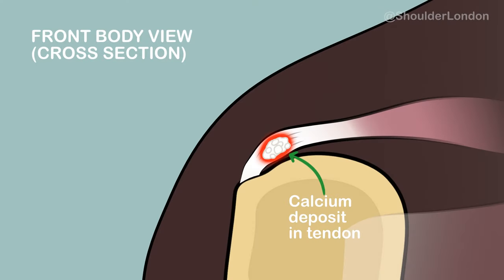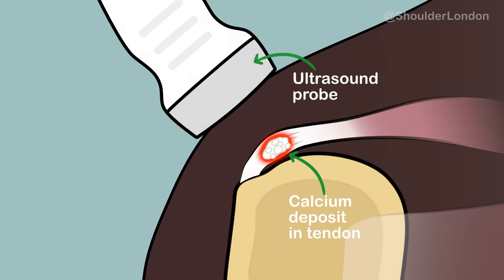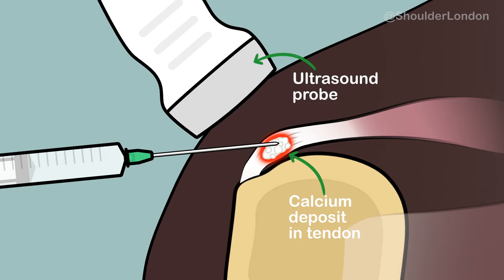If symptoms persist, we can move on to an ultrasound-guided barbotage. During this procedure, a radiologist uses an ultrasound machine to locate the calcium in the tendon. They then use a needle to enter the tendon and the calcific deposit and try to aspirate any liquid calcium and flush out any solid calcium, thereby helping to speed the removal of the calcium from the tendon. This is followed by a steroid injection and physiotherapy.